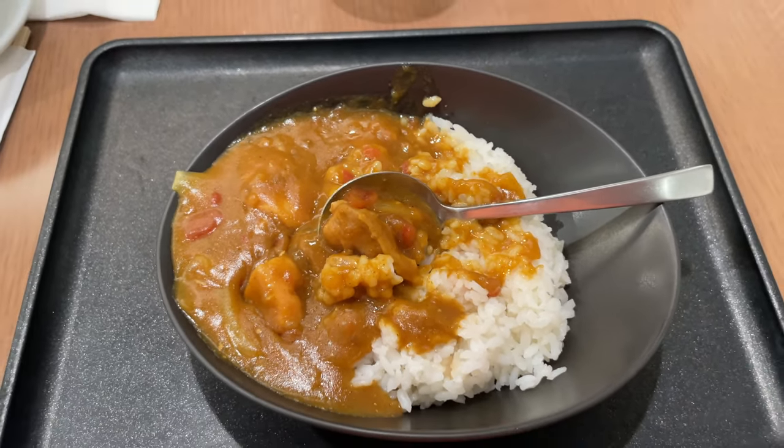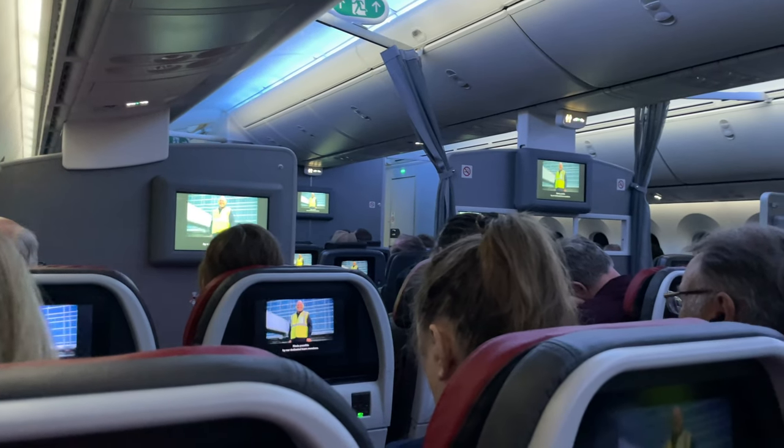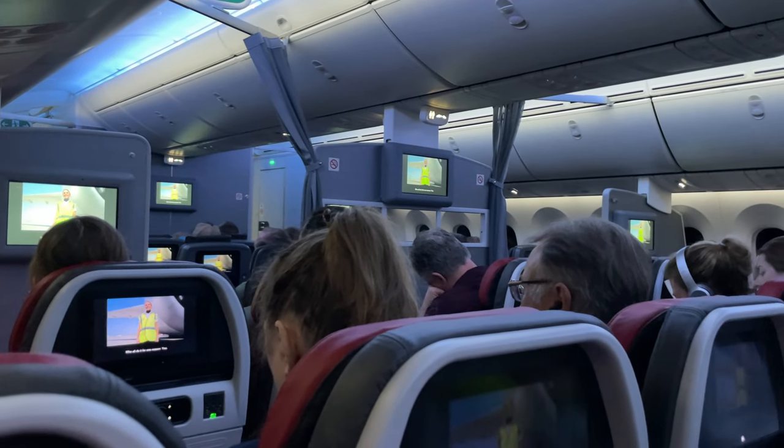Coming up next, I'm jumping on a plane flying to Phoenix, and I'm going to give you a full review of Main Cabin Extra on a 787-9. I hope you join me, and I'll see you guys in the lobby.